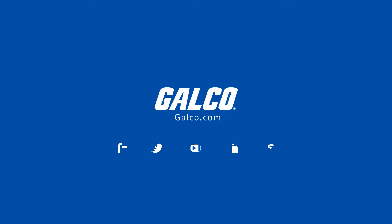For more on EtherWAN's ED3575 Series Ethernet Extenders, please visit galco.com.